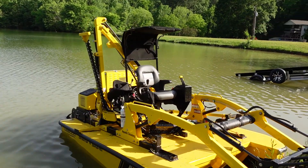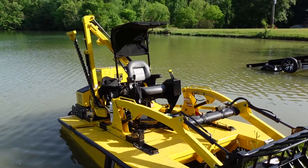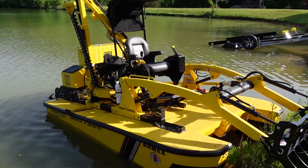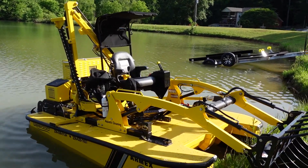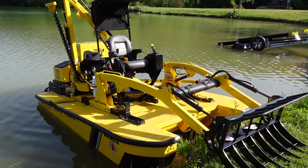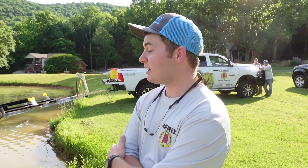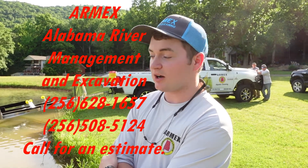So if you own a private pond or have an HOA getting overrun by brush, cattails, and weeds, this is the piece of machinery to rent and pull all that out. I've actually never seen anything like this, but I was looking forward to checking it out and demoing it. Jeremy, I appreciate it — thanks for telling us about the We Do. What's the name of the company one more time? RMEX — Alabama River Management and Excavation. If you have any questions, just call any of the numbers on the side of the boat or the truck.